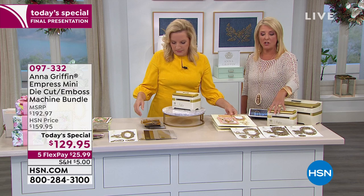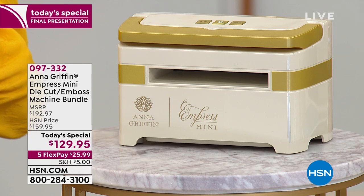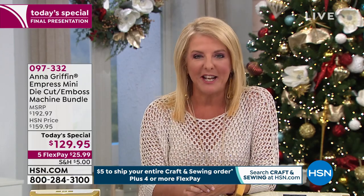When you sign up for the auto ship, that happens automatically. You can slow it down, cancel it, get out of it if you'd like. Now, why pick it up tonight? Number one, it'll change everything you do when it comes to crafting — how you do your scrapbooking, how you make cards. I love the fact you can take a boring plain old piece of paper and all of a sudden you just get magic out of it by running it through the Mini Empress. It is 100% worth it with our five flex pays.